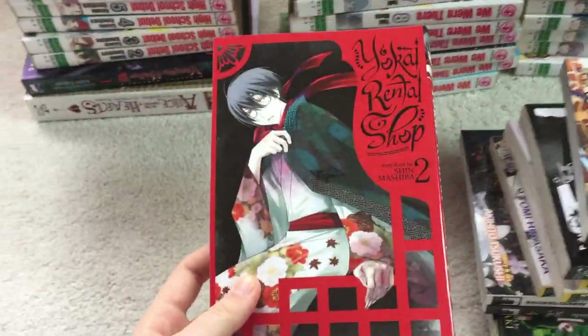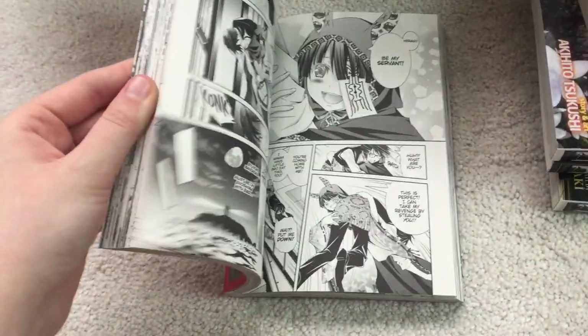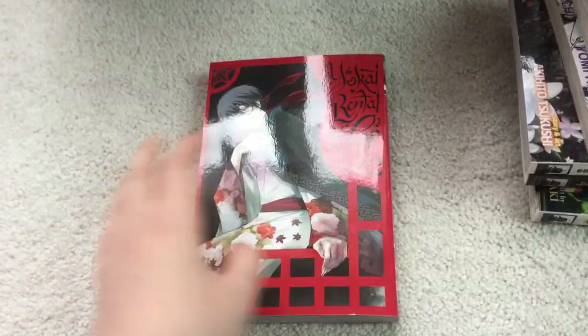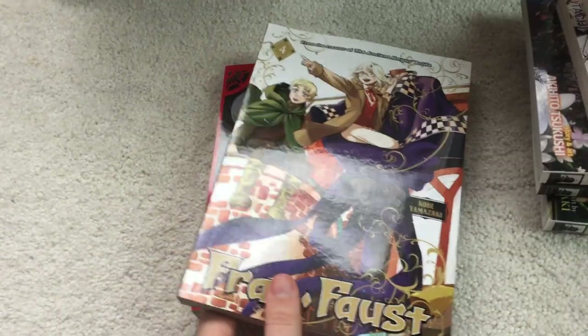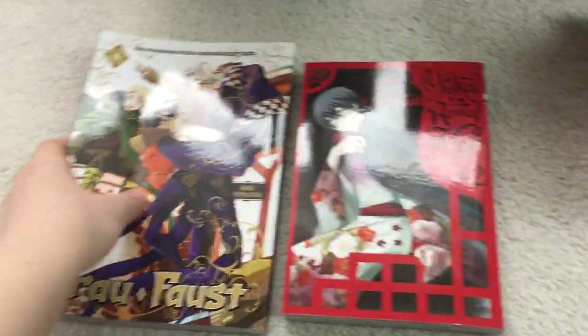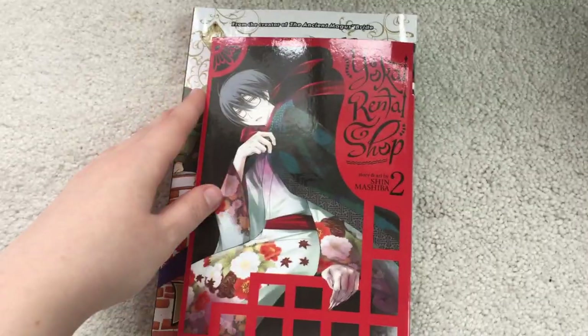So the first I have is Yo-Kai Rental Shop Volume 2. Still good, probably going to still finish it out. The art's still nice. There's only about four volumes for this, so I'll probably pick up the rest of those. Next, Frau Faust Volume 4 — only one left. Probably have to do a reread when the fifth volume comes out. Still great. Oversized volume, as you see here.